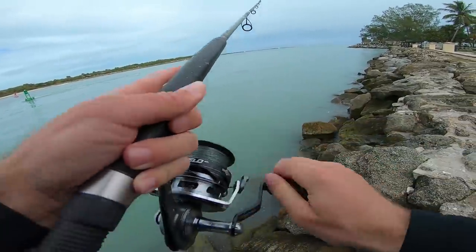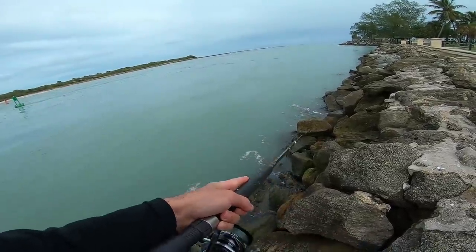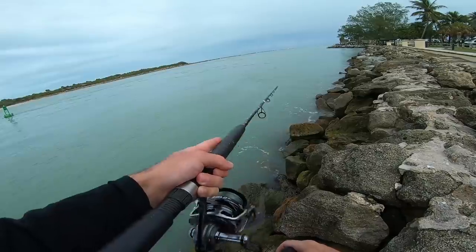Let me check my drag. I'm hoping, realistically, with a big top water like this, there'll be some big jacks swimming around, looking for something big to eat.